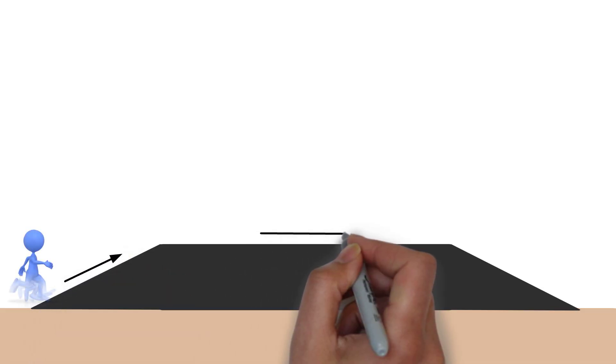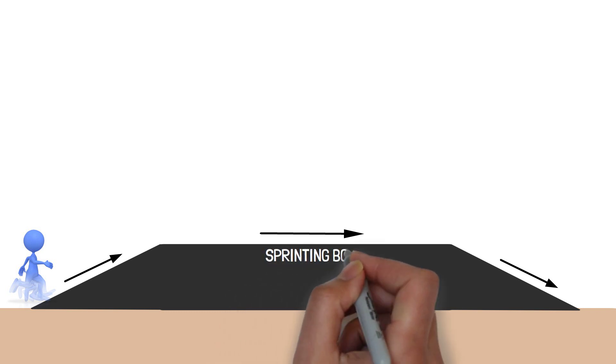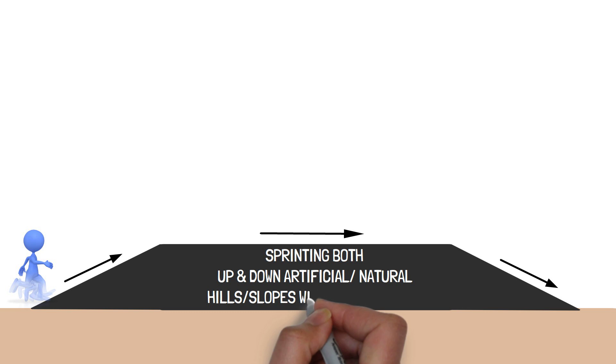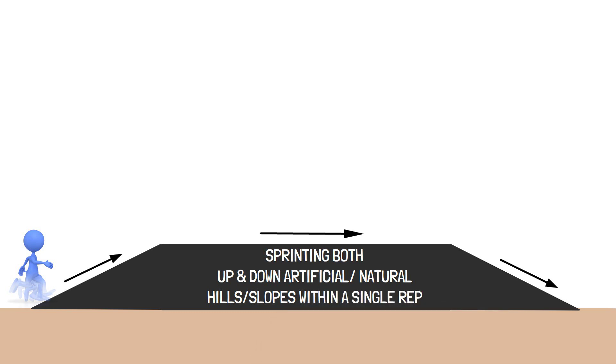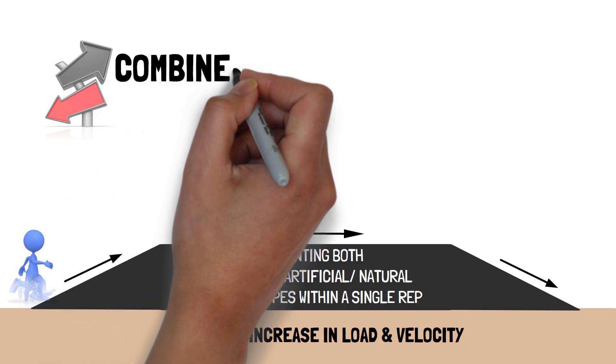A training strategy using both assisted and resisted forms of sprinting involves sprinting both up and down artificial or natural hills or slopes within a single repetition, to impose an increase in load and velocity, known as combined uphill-downhill sprinting.